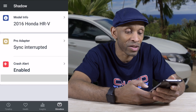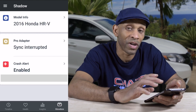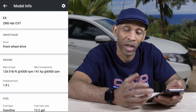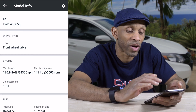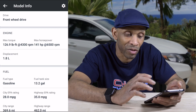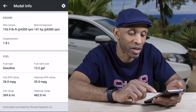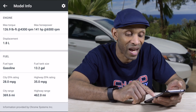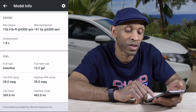Under the Glove Box section it shows my vehicle number, app syncing status, and crash alerts. My vehicle is recognized as a 2016 Honda HRV. It shows the VIN number — I didn't want to show that — along with two-wheel drive, four-door CVT, front-wheel drive, engine status, horsepower, and 1.8-liter displacement. It uses gasoline, has a 13.2-gallon tank, average city MPG is 28 and highway is 35, with a city range of 369.6 miles and highway range of 462 miles.